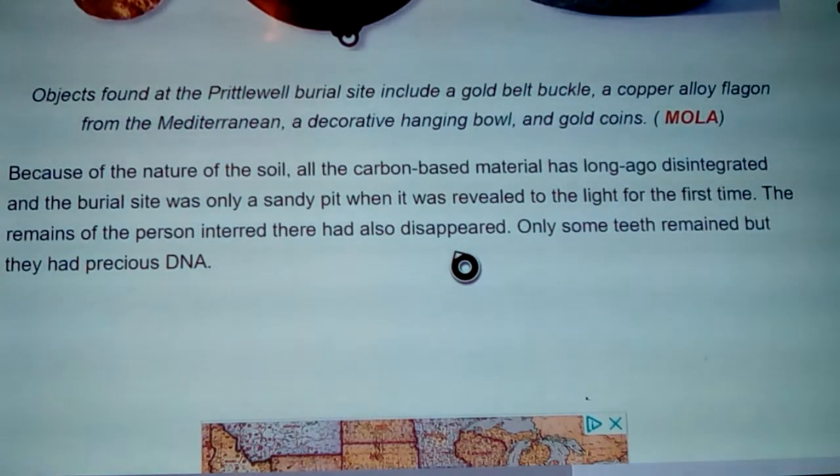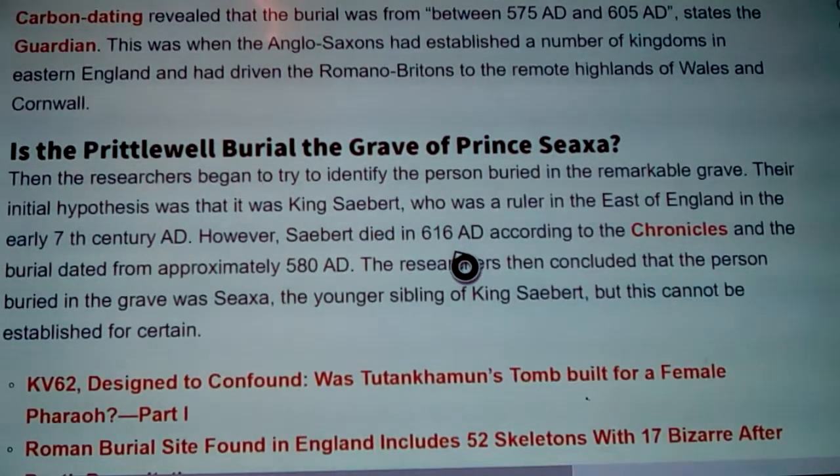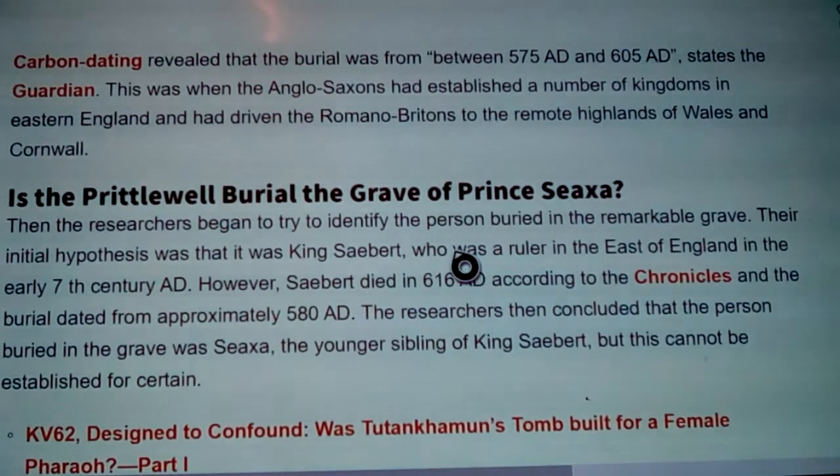Because of the nature of the soil, all carbon-based material had long disintegrated, and the burial site was only a sandy pit when first revealed to light for the first time in more than 1,500 years. The remains of the person had also disappeared — only some teeth remained, but they do have precious DNA. Carbon dating revealed the burial was between 575 AD and 605 AD. This was when the Anglo-Saxons had established kingdoms in eastern England and had driven the Romano-Britons to the remote highlands of Wales and Cornwall.